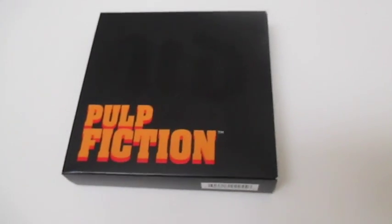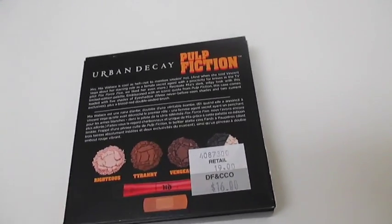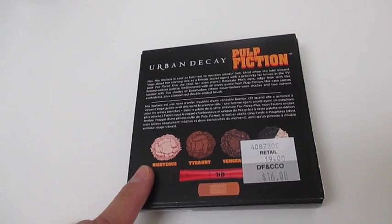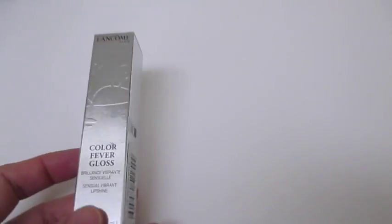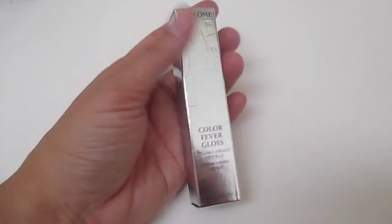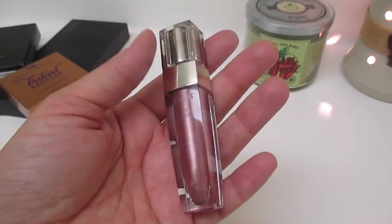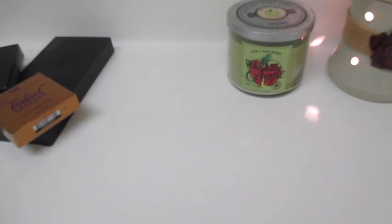Another makeup from hubby is the Urban Decay Pulp Fiction Eyeshadow Palette — he knows I love my eyeshadows. I do have quite an eyeshadow collection, more than plenty, but he got this from the cosmetics store. It comes with Righteous, Tyranny, Vengeance, and some others I need to check out. He also got me the Lancôme Color Fever Gloss in Heat Stroke 245 — it's like a mauve, dark neutral color. I really like that one and can't wait to try them all out. Thank you hubby!